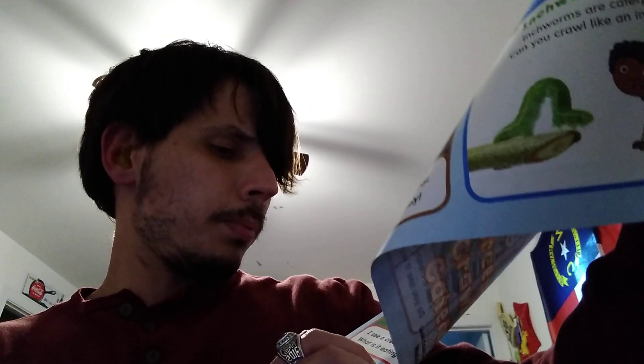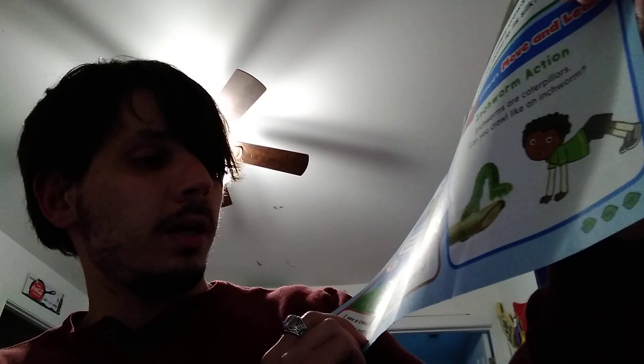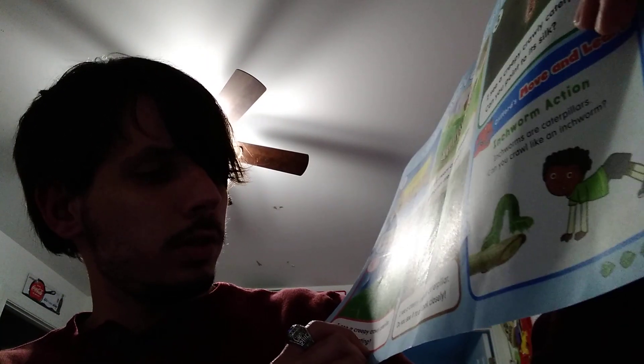Number four, I see a creepy crawly caterpillar. What is it eating? Number five, I see a creepy crawly caterpillar. Do you see it too? Look closely.